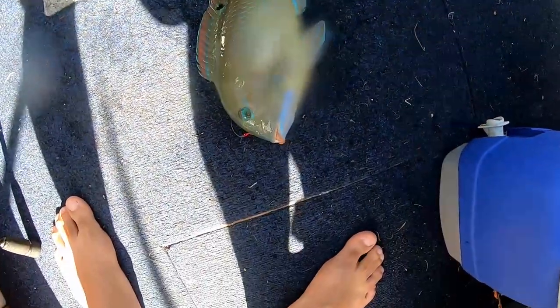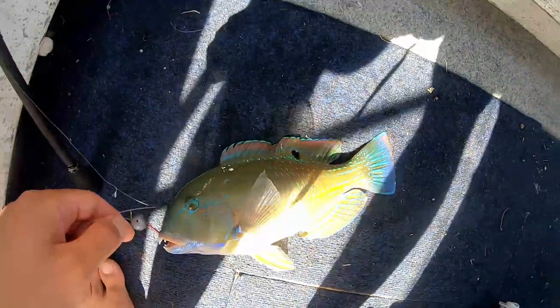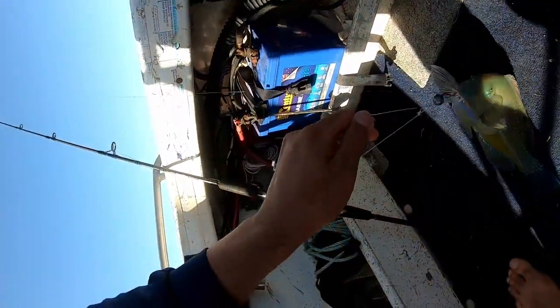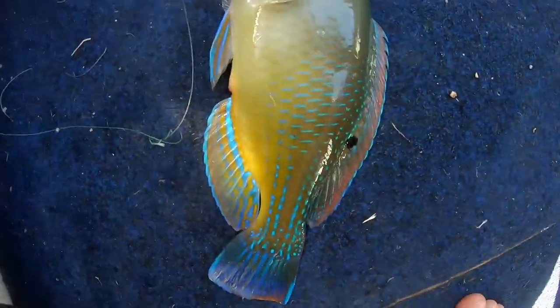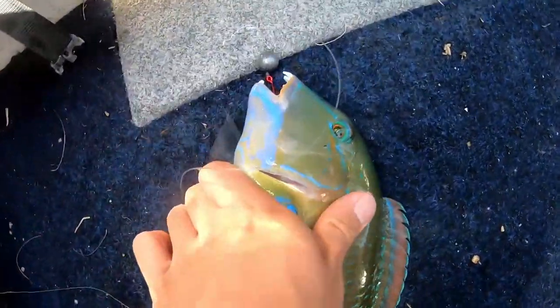Beautiful black spot tuskfish — we've got several varieties of these tuskies. Very cool colours on him. They only need to be 30 centimetres, so this guy will be over 30, maybe 32 or 34. Not huge but very delicious, so I'm going to take him home. He's got some epic colours on him — a nice blue in his mouth and the rest of him is like a green colour.